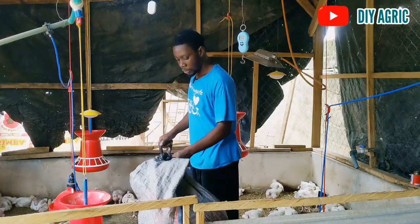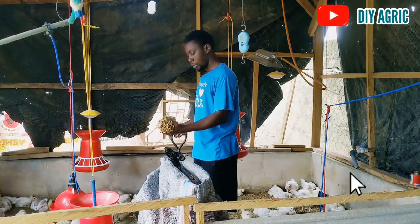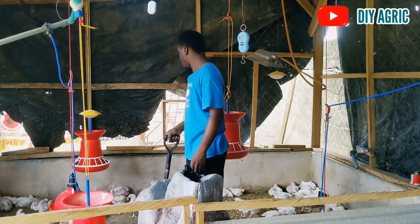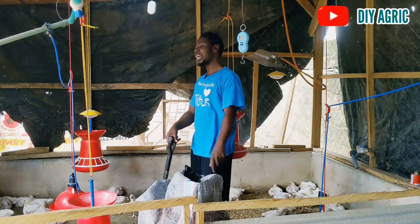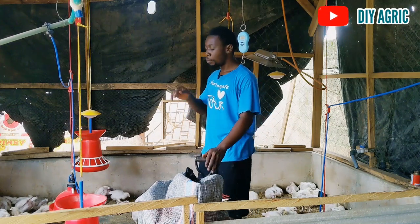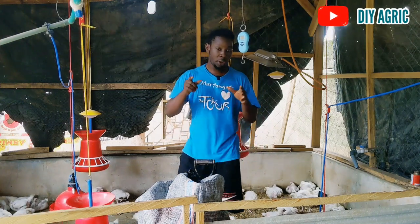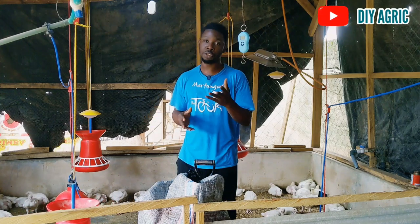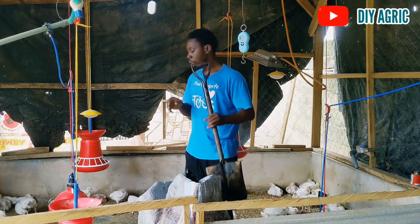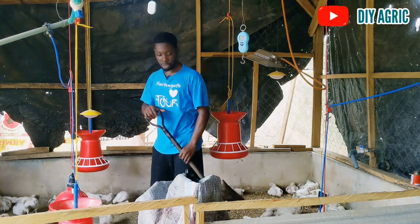As you can see, this is fresh shavings that I'm going to spray on the floor — it's been in the store for a couple of weeks. What is the perfect time of day to do it? You want to do it in the cool of the day, and preferably when the birds have not eaten so much. The reason is you want to reduce the stress you'll be causing the birds as much as possible. That is why you want to do it when the birds have not eaten.